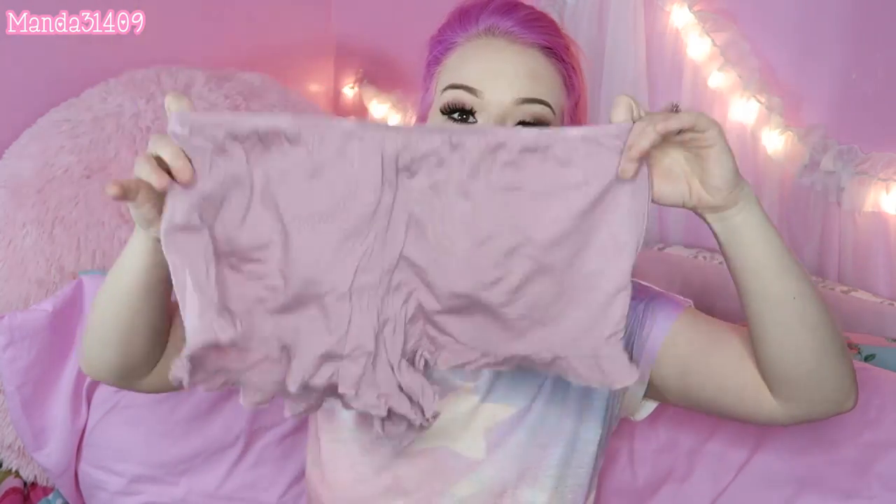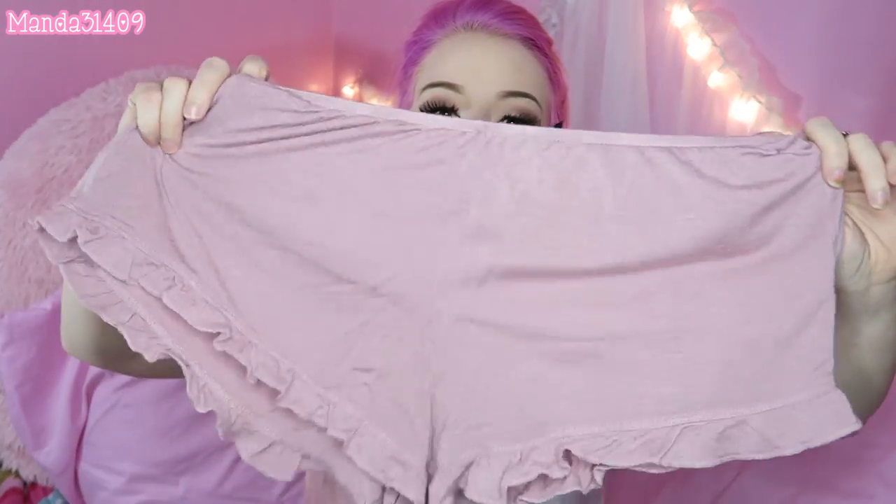I also got these Brandy Melville little flowy fabric shorts. These are really fun and different from a lot of the shorts in my wardrobe. They'll be super cute to throw on over a swimsuit during the summertime because they're so loose and flowy. I can also wear these as little pajama bottoms because they're so stretchy and soft. They're just a nice little mauvy color.